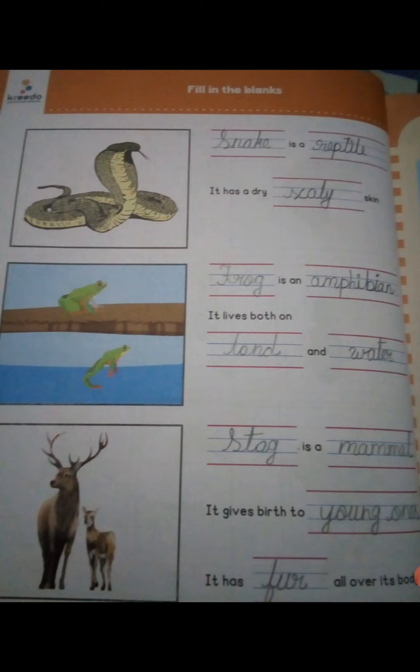Frog is an amphibian, it can live on land and in the water. Frog is an amphibian. Stag is a mammal — stag is a mammal, it can give birth to young ones.